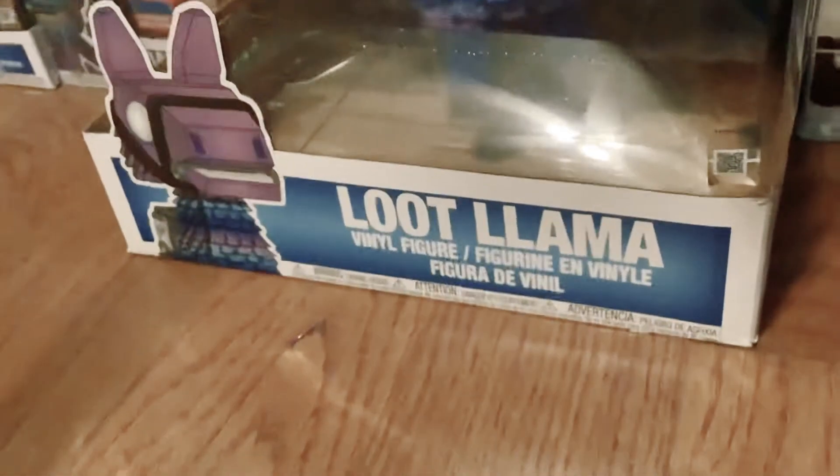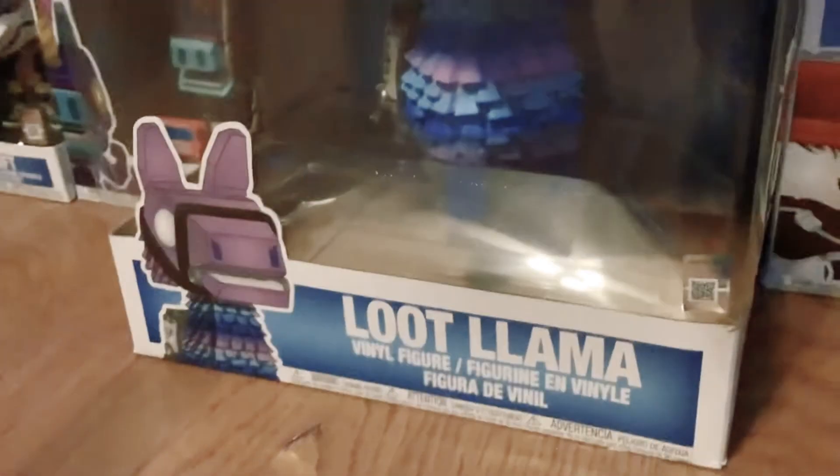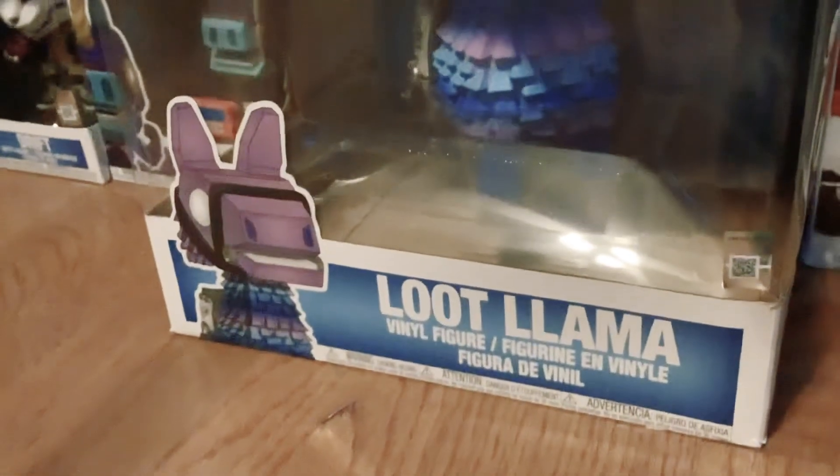Hello guys, in today's video I'm going to be showing you some of my cool Funko Pops. But if you want to see the rest that I think are kind of boring, I'll show all of them at the end.